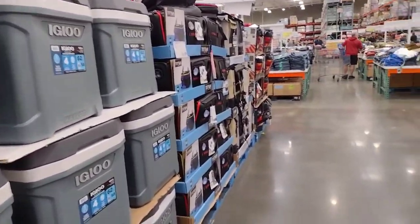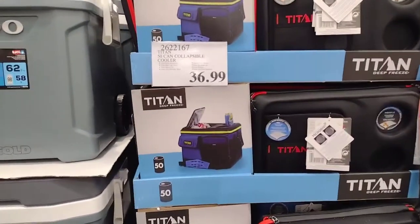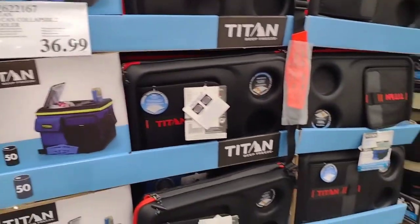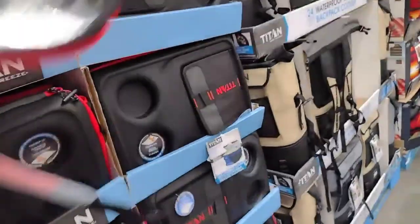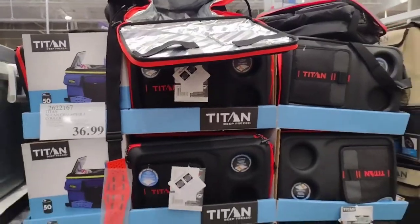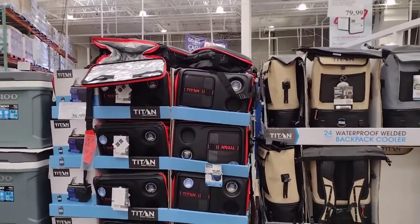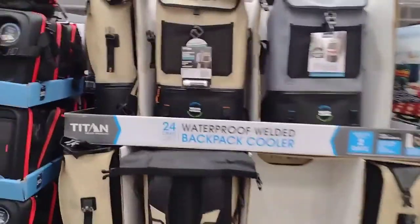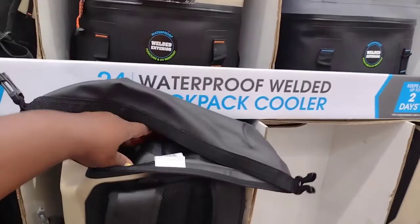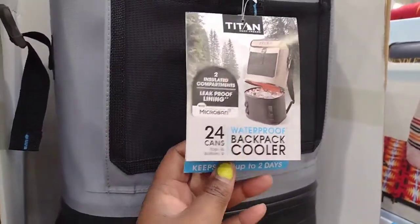They have all the summer stuff out, but we haven't really had a summer. Look at these cool lunch bags for the men — they're collapsible coolers. If you have a husband or a boyfriend or whoever does construction, that'll be cool. And then they have this backpack cooler for $80 — that thing must work really good. You can put up to 24 cans in here, plus ice and drinks at the bottom.